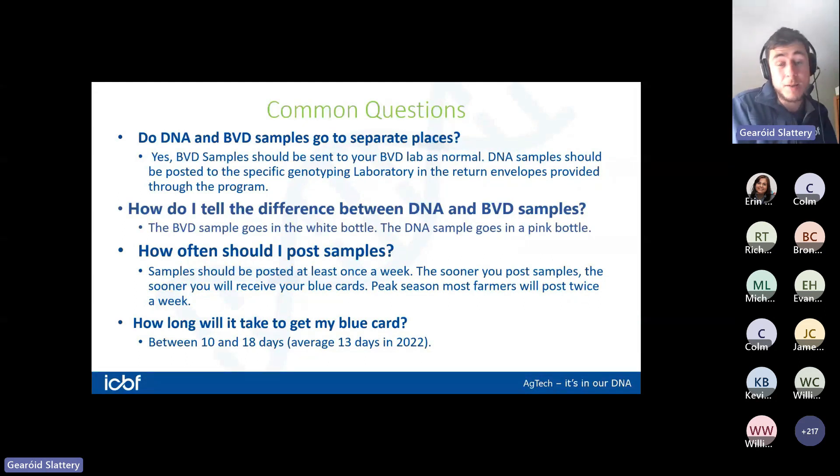How often should I post samples? Farmers need to be posting DNA samples at least once a week, but during peak season most dairy farmers will post twice a week. The more often you post samples, the sooner you get your blue card back. Most farmers in our pilot program posted on a Monday and Thursday during the peak of the season.